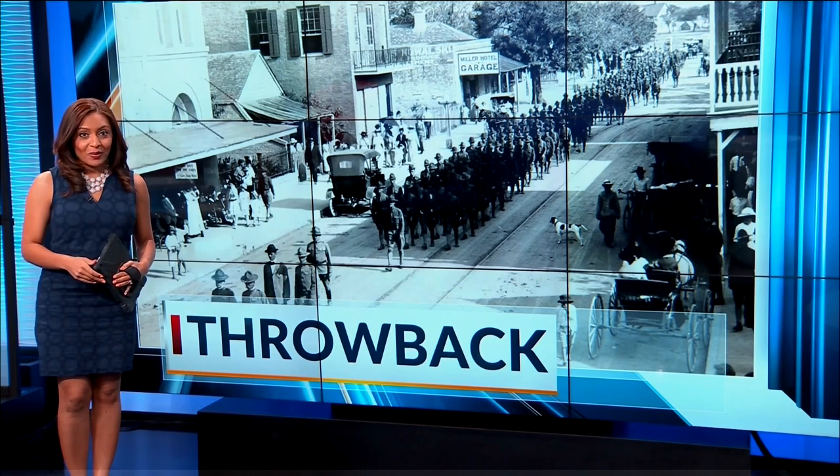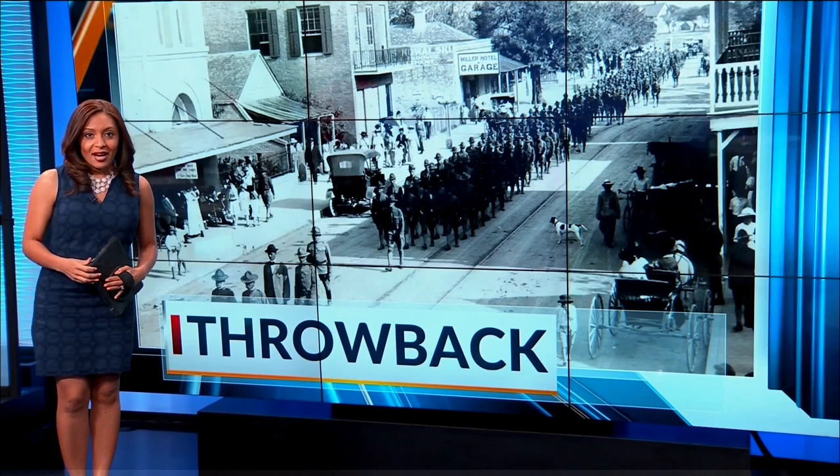They're old buildings with earthworks that date back to more than 170 years ago. An explosion destroyed them along with almost a whole city, but today it still stands. Our Marlene Rodriguez takes us back to Fort Brown.